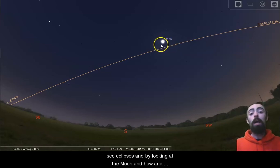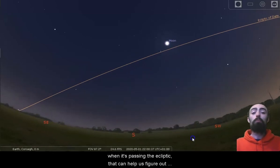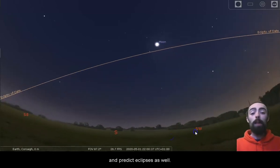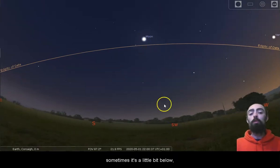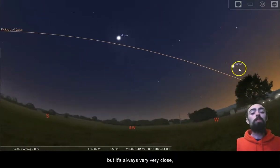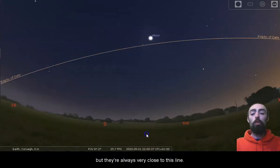By looking at the Moon and how and when it's passing the ecliptic, that can help us figure out and predict eclipses as well. We can see the Moon here is a little bit above the ecliptic — sometimes it's a little bit below, but it's always very, very close. We can see that Venus is a little above the ecliptic here. The planets as well can be a little higher or a little lower, but they're always very close to this line.